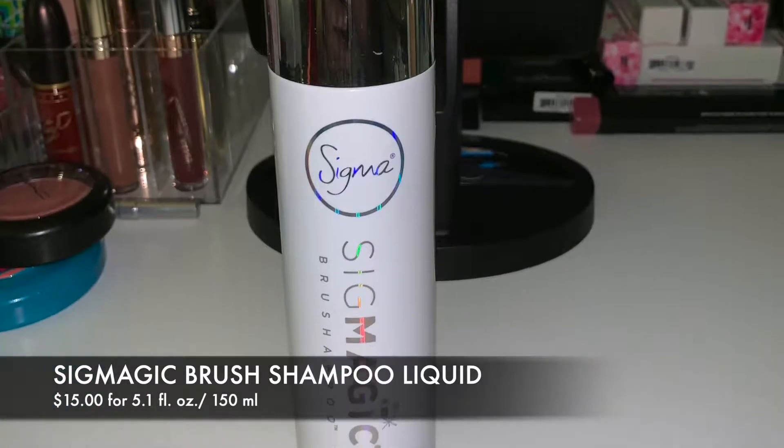Also on brush cleaners — this is the Sigma SigMagic. This stuff literally makes foundation disappear right before your eyes. I have the little mat they sell with it. Previously when I'd clean my brushes they'd look clean but then when they dried there'd still be a spot — I want them spotless. This just dissolves foundation, concealer, whatever you put on it, instantly. If you've been looking for a brush cleaner, pick this up.